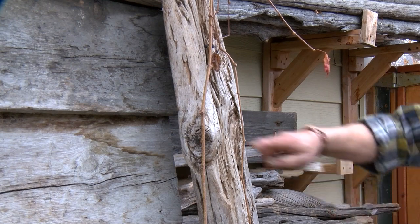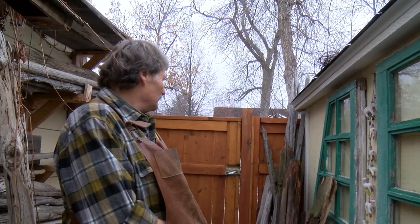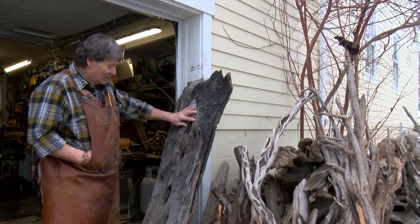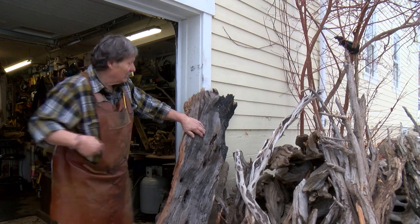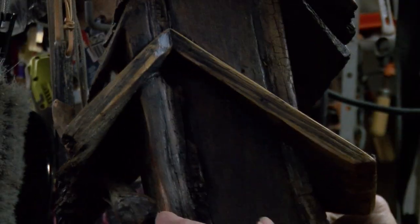He hikes all over the state, from eastern Montana on the High Line — Hinsdale — to the western part of Montana. He uncovers Montana history. This is a piece of that giant cedar tree from western Montana that burned in the 1910 fire. Now it lives on in birdhouses.